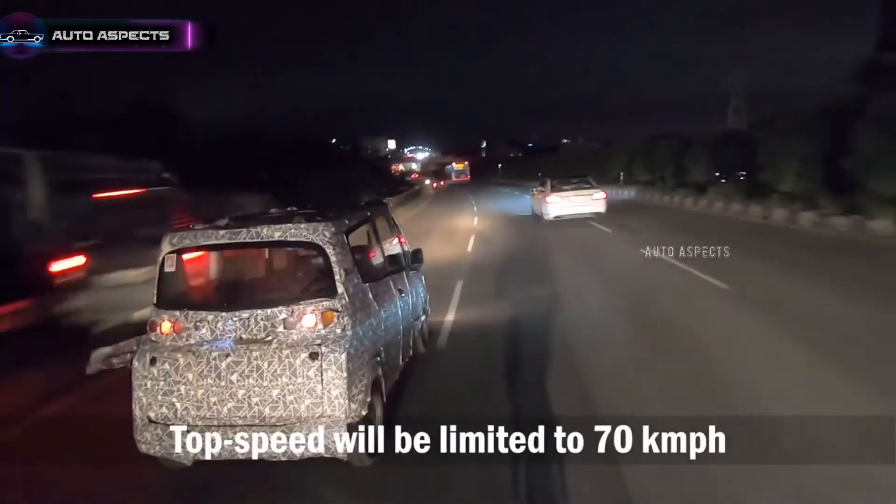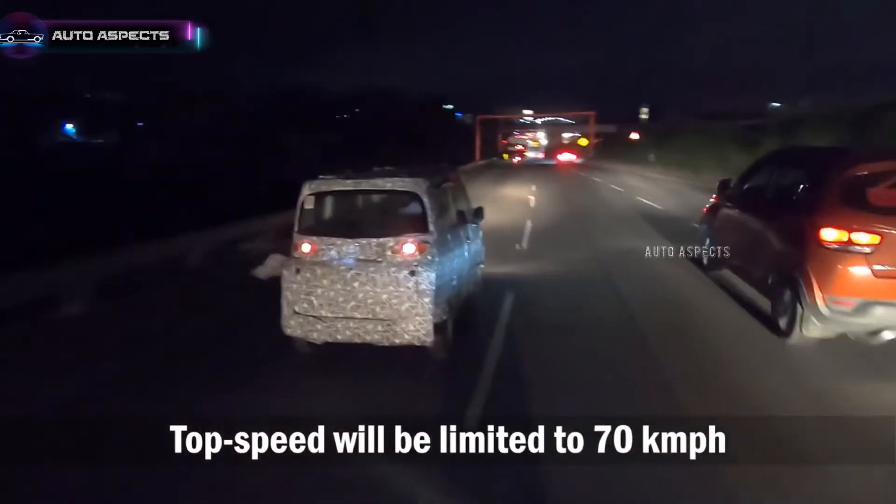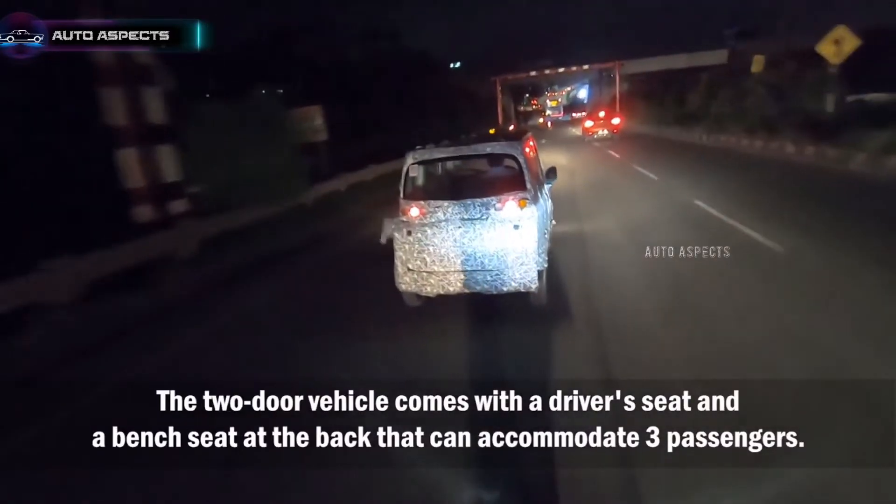The key highlights of the Atom EV is its electric drivetrain, which is produced in-house by Mahindra, while the boxy-design quadricicle offers a convenient space for both the driver and the passengers.